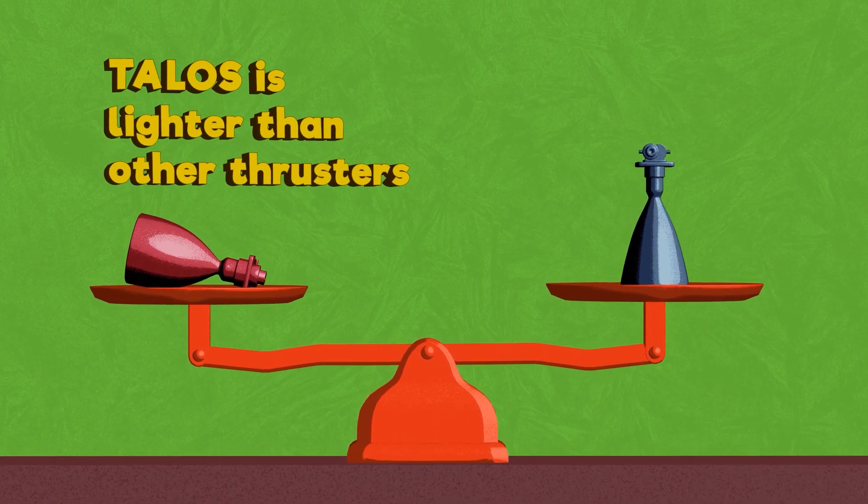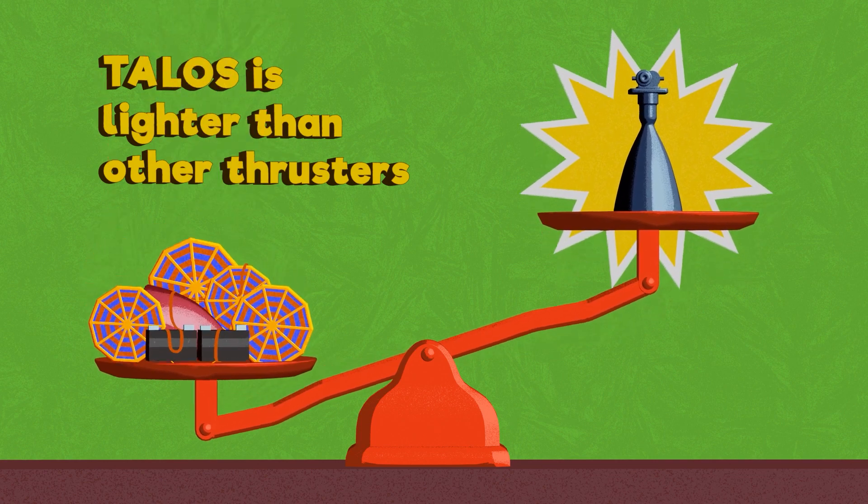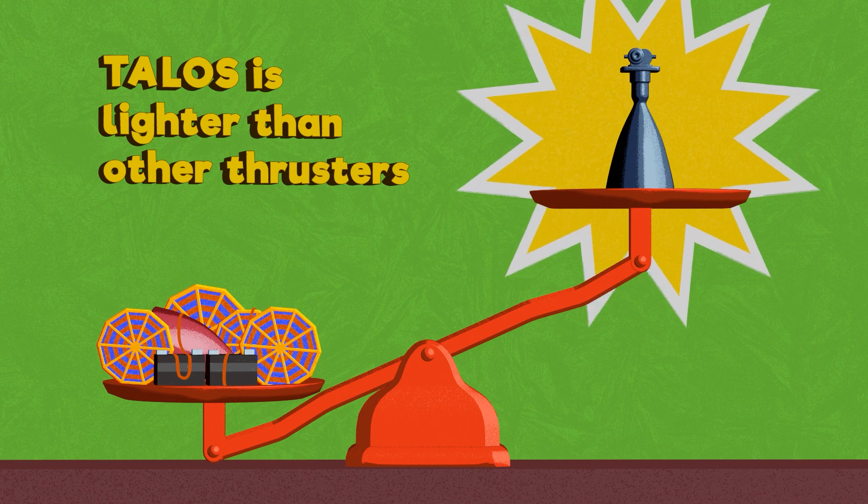Even for warmer, near space missions, the Talos thruster itself is lighter. All systems considered, Talos reduces the weight impact on any spacecraft, resulting in cost savings.